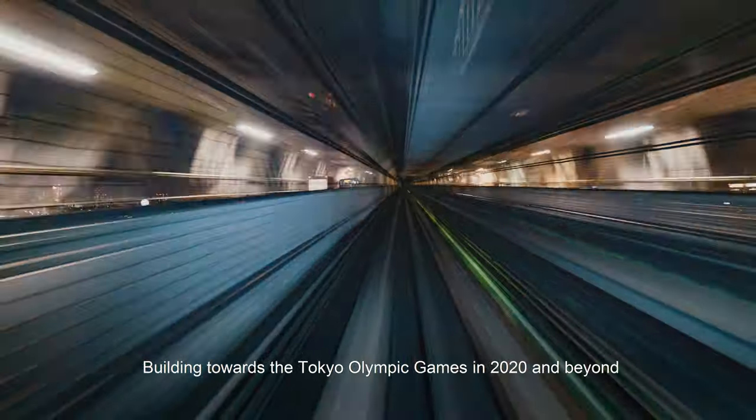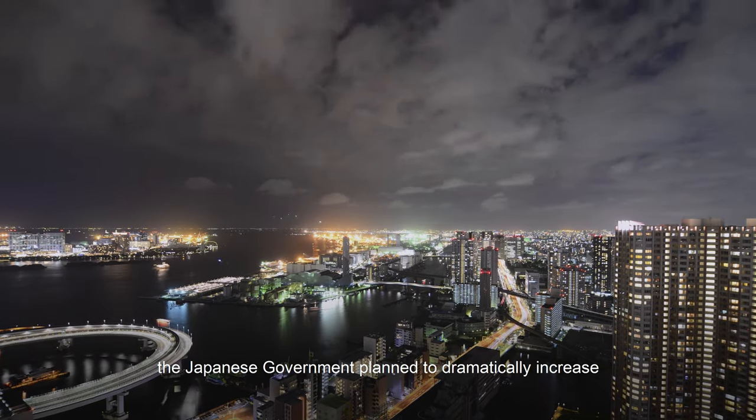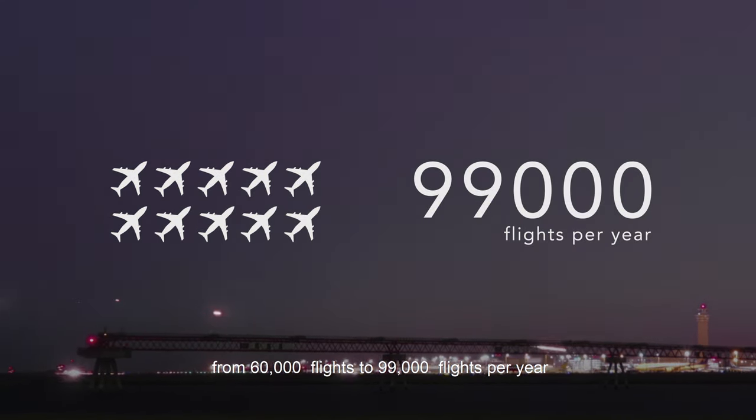Building towards the Tokyo Olympic Games in 2020 and beyond, the Japanese government planned to dramatically increase the capacity of international flight departures and arrivals at the airport from 60,000 flights to 99,000 flights per year.